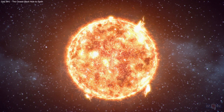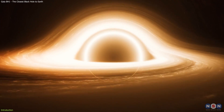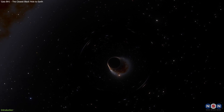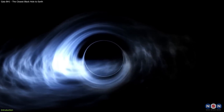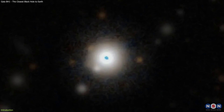Imagine that you could see a miniature version of the Sun, but much darker and more mysterious, lurking in the night sky. And imagine that this mini-Sun was actually a black hole, one of the most extreme and fascinating objects in the Universe. How would you feel? Curious? Scared? Excited? Well, astronomers have just found the closest known black hole to Earth, and it's hiding in plain sight among the stars of a familiar constellation.